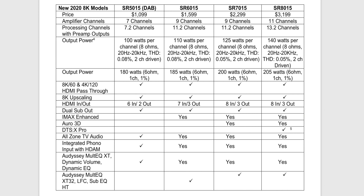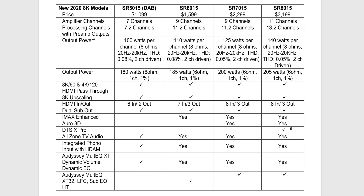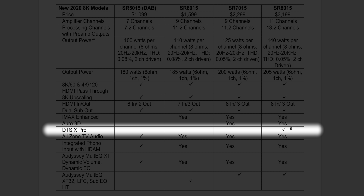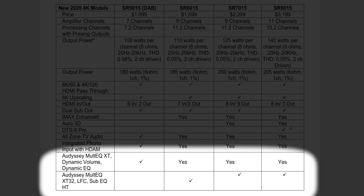All four models have dual subwoofer output. IMAX Enhanced is on the top three models, so to get IMAX Enhanced on a Marantz AVR you're looking at the SR6015 at $1,600 or above. Auro 3D is exclusive to the SR7015 and SR8015. DTS:X Pro is only on the SR8015 with a firmware update coming later this year. For Audyssey room correction, the SR6015, SR7015, and SR8015 all have the higher-end XT32.